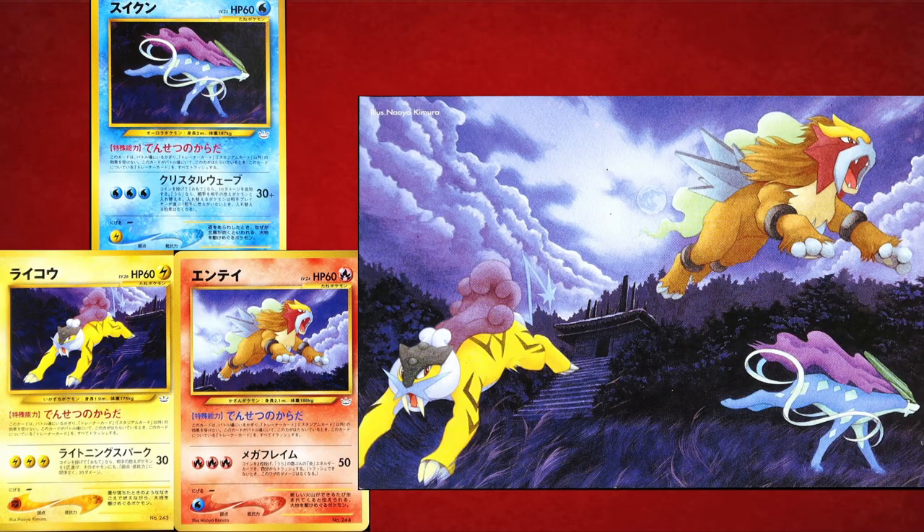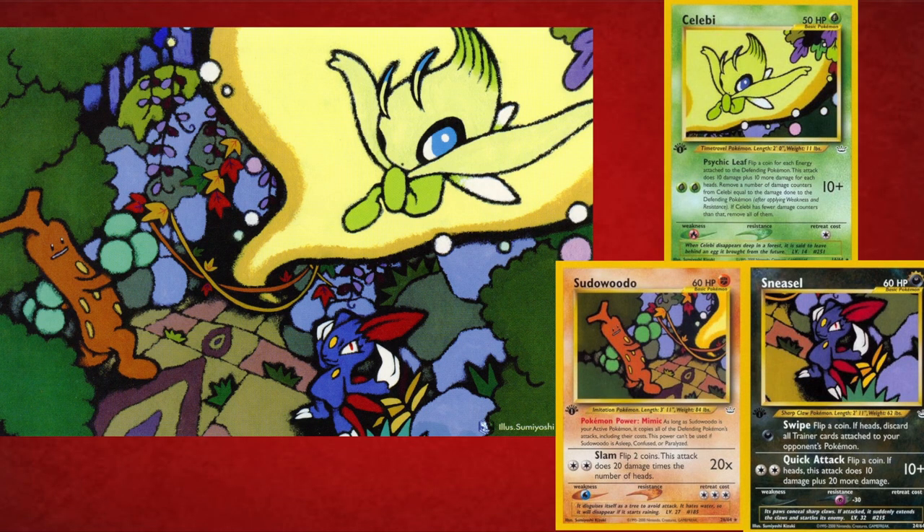Another one from Neo Revelation is Raikou, Entei, and Suicune — and that's how those three combine. Also from the Neo series, one I found out about just a couple days ago is the combination of Celebi, Snubbull, and Sneasel. When you first look at those cards individually they seem like they don't combine with anything, but they actually do and it looks beautiful.